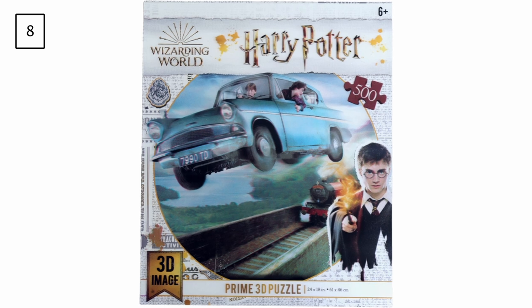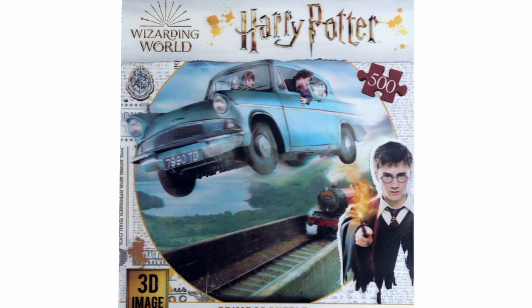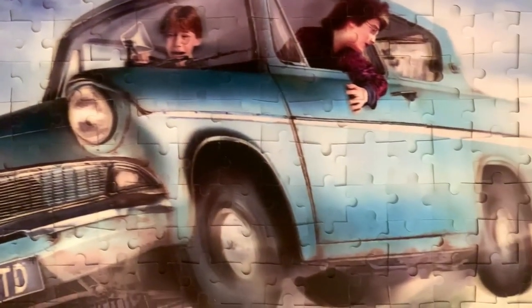Next is a 500-piece puzzle by Prime 3D, titled just Harry Potter — Wizarding World puzzles don't seem to have titles for some reason. What makes this puzzle more difficult is the fact that it's 3D, because the lenticular effect changes the picture a little bit when you're trying to put it together, and that doesn't help.